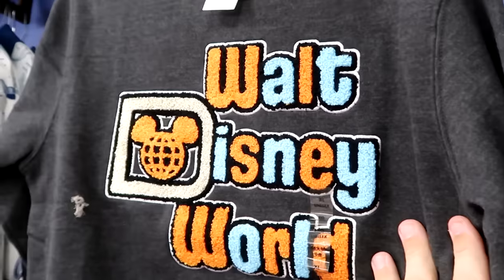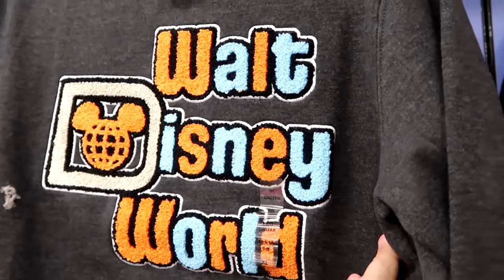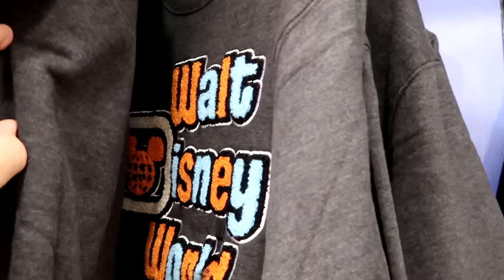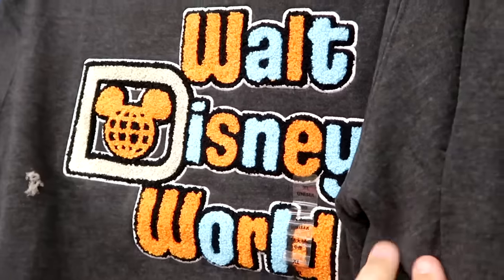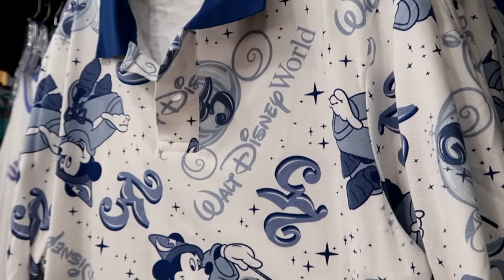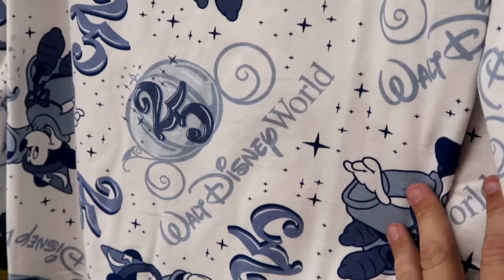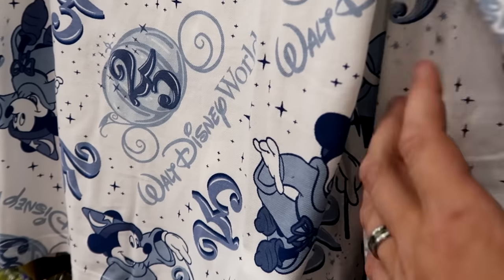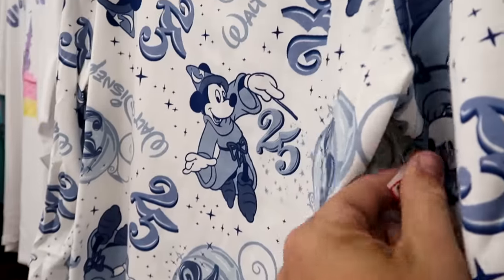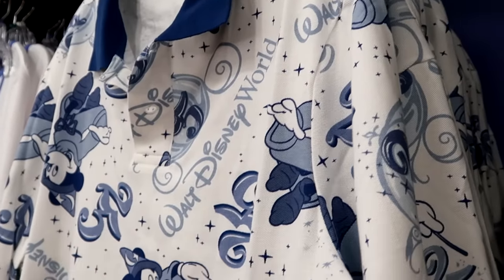Here's a pullover sweatshirt that's almost like a letterman jacket — it says Walt Disney World, very bright and colorful — $24.99. Right next door is a long-sleeve with two buttons for the 25th anniversary with Sorcerer Mickey — you have the 25th with Cinderella Carriage and it says Walt Disney World. This is from the Vault Collection — $25 marked down from $65.